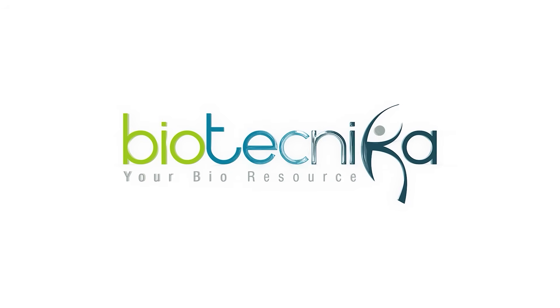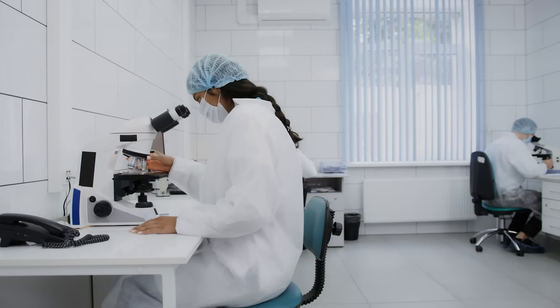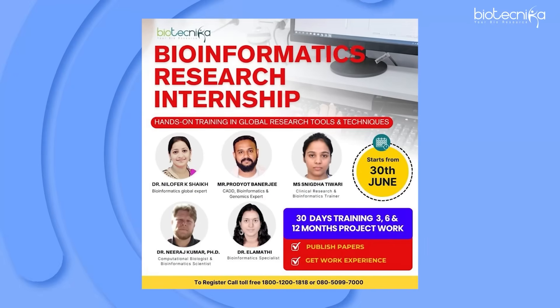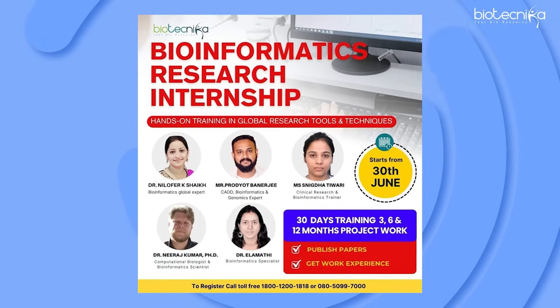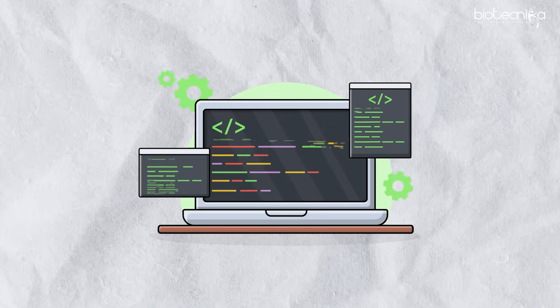You have to do an industry-oriented but guided internship, and that is where Biotechnica comes in. They offer live projects, hands-on datasets to work upon, 24/7 mentor support, guidance on resume and job preparation, and placement assistance after the internship, training, and project. Biotechnica's industry-oriented project is one of the best shortcuts you can take today if you want to make a career in bioinformatics.